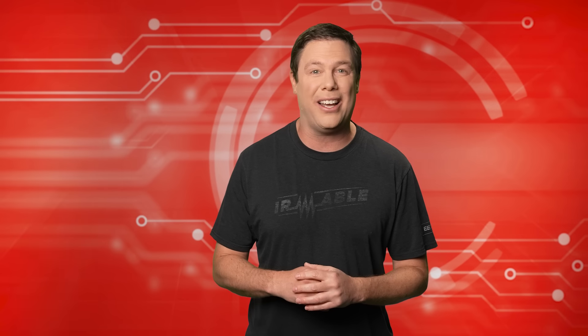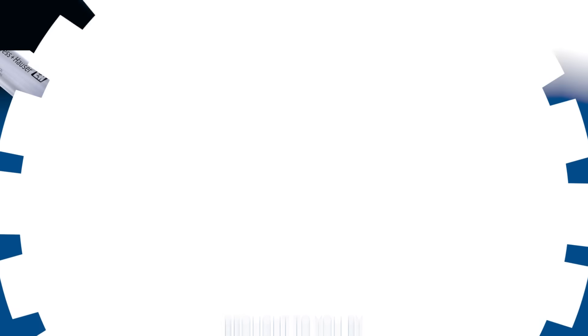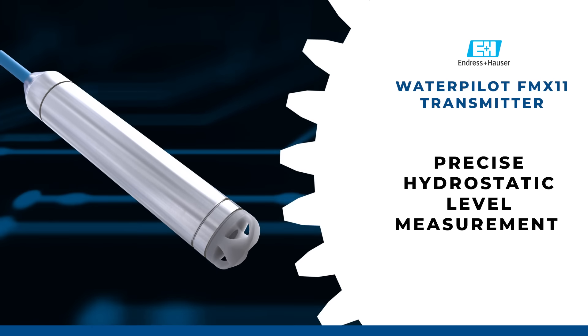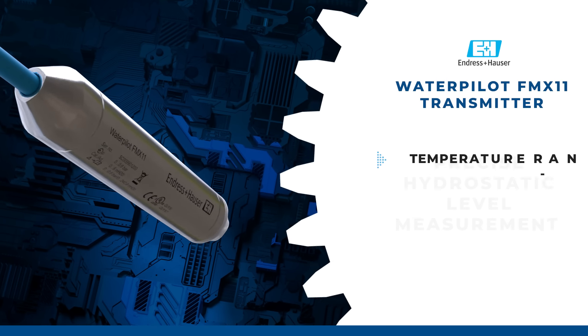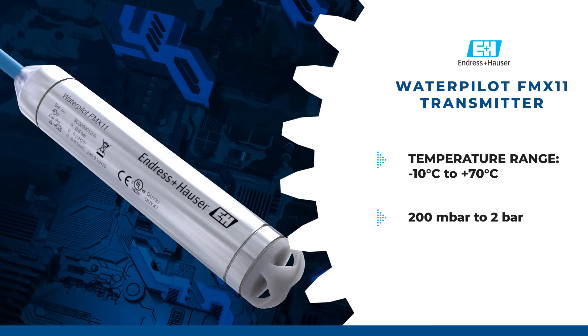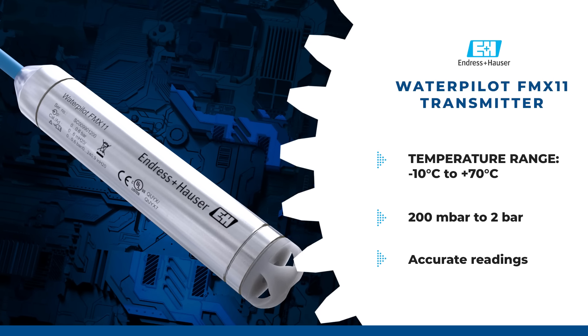For another device showcasing brilliant human ingenuity, we turn to our premier product highlight sponsored by Endress+Hauser Electronics. The Endress+Hauser Waterpilot FMX 11 transmitter offers precise hydrostatic level measurement for environmental applications, certified for drinking water use. With a temperature range of negative 10°C to plus 70°C and a pressure measuring range of 200 mbar to 2 bar, it ensures accurate readings even in challenging conditions.